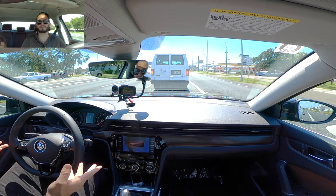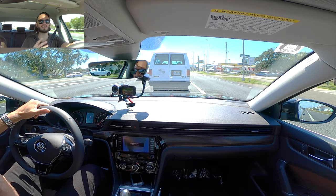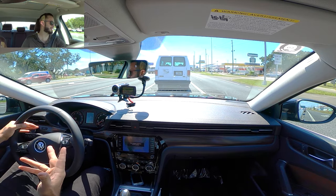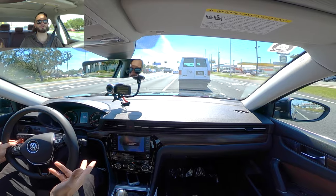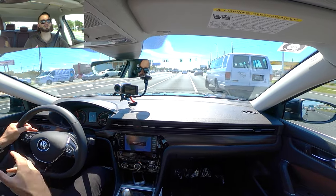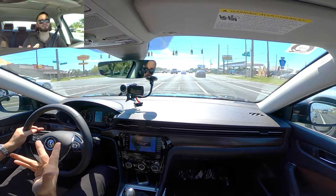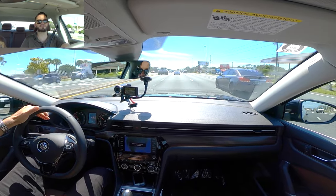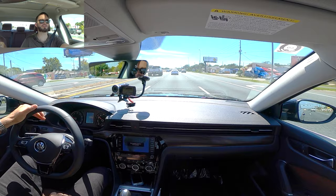I wish that they upgraded the engine option like they're doing with the Arteon, because I think it would give it a little more vibrance. But the 2.0-liter turbocharged four-cylinder — when you give it some gas, it rock and rolls, and I like the fact that it does that. The six-speed Tiptronic is definitely a fun delight.